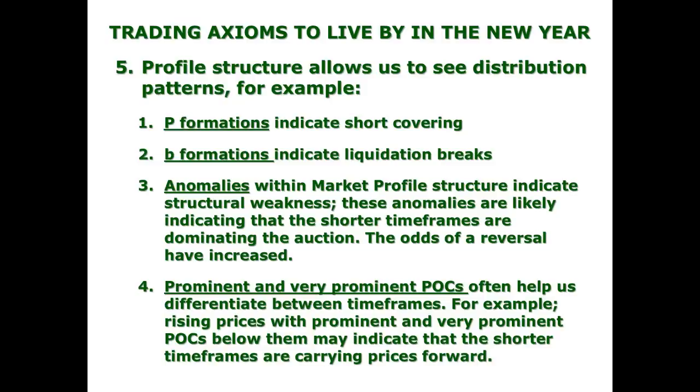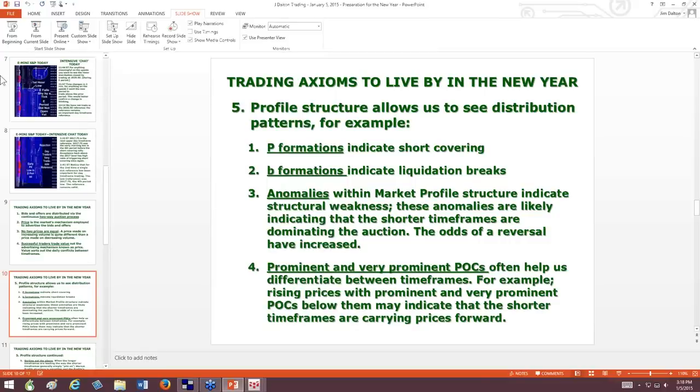We also have prominent and very prominent POCs — points of control — that often help us differentiate between time frames. Rising prices with prominent and very prominent POCs below them may indicate the shorter time frames are carrying prices forward. On a healthy day you may see a longest line that's a little longer than others, but it won't stick out like a sore thumb. When you have a prominent or very prominent point of control and yet the market trades higher, that can be an indication it's going higher on weaker support.